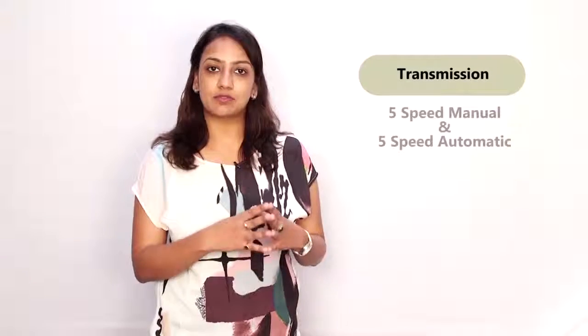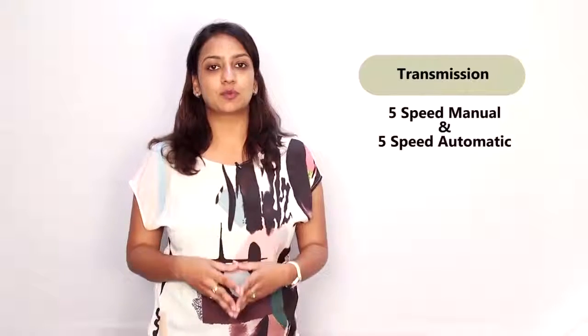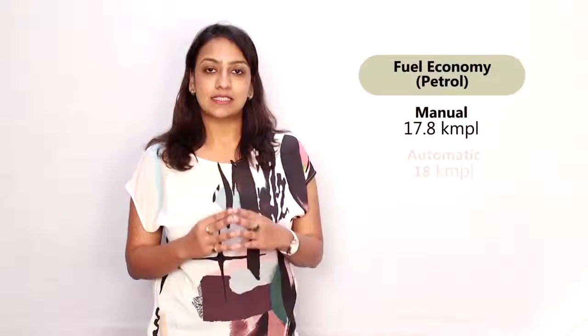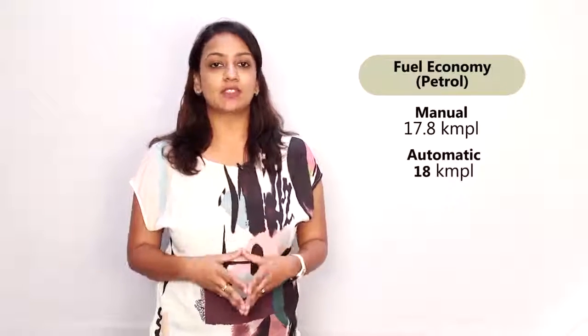There are two transmission options available with the petrol Honda City: a 5-speed manual and a 5-speed CVT. The manual ARAI-tested economy stands at 17.8 km to a litre, while the CVT is tested at 18 km to a litre.